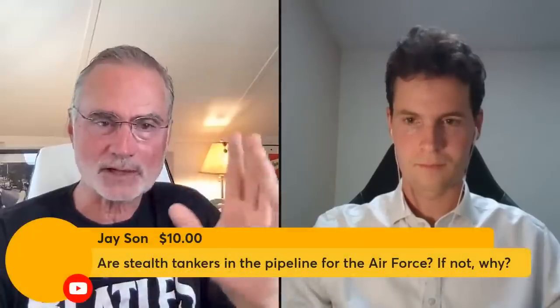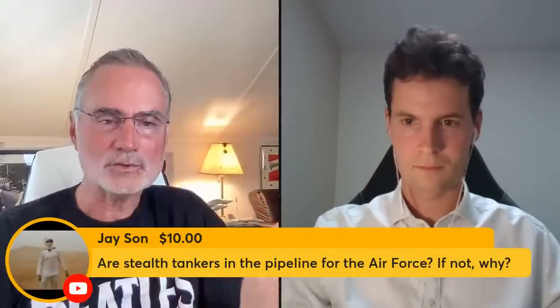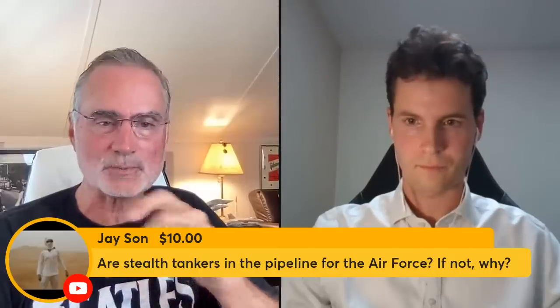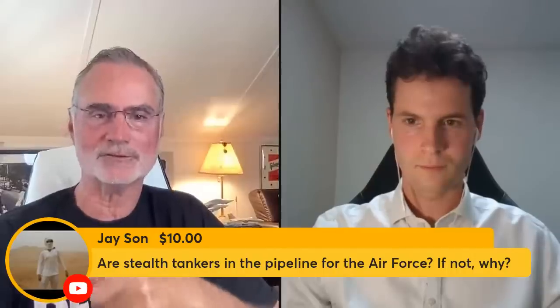Before we pivot to Ukraine — and that's a good thing to pivot on — let me answer Jason's question here. Thank you Jason for the super chat. The question is: are stealth tankers in the pipeline for the Air Force, and if not, why?